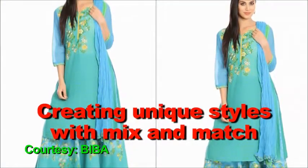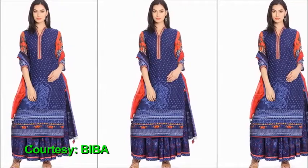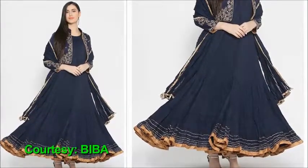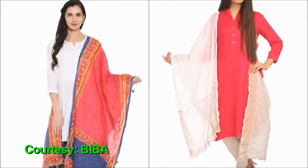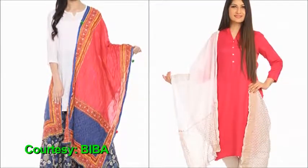Creating unique styles with mix and match? Adding layers to regular attire can also work wonders. Wear your regular skirt or lehenga with heavily embellished pathani jackets or exquisite banarasi dupattas to create a traditional yet bohemian look for the festive season.